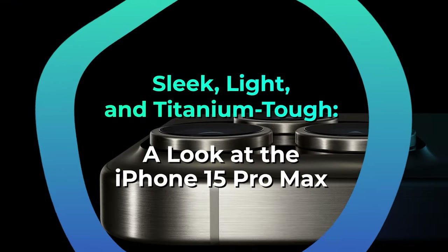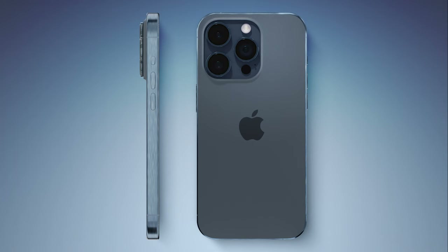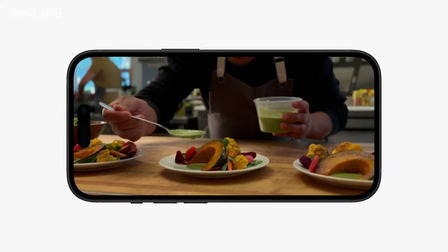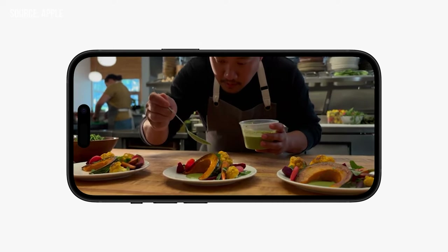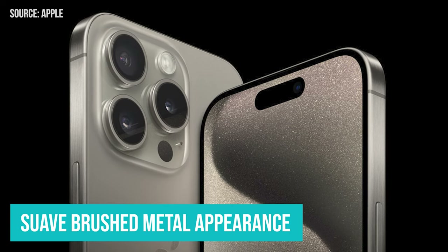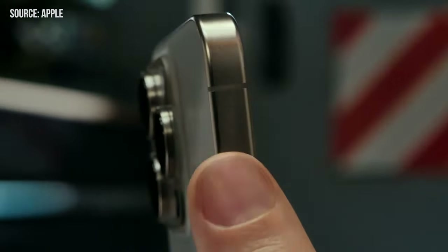Sleek, light, and titanium tough — a look at the iPhone 15 Pro Max. A simple 'wow' captures the essence when you lay hands on it. Apple's titanium reinvention doesn't just dazzle, it revolutionizes. Trimming the weight from the iPhone 14 Pro Max's 8.5 ounces to a sleek 7.8 ounces — the difference is palpable, ensuring a hold that's lighter than air. So much so that making the leap from the 6.1-inch Pro to bask in the Pro Max's expansive screen might be a no-brainer. Beyond the weight, the titanium bands make a statement, presenting a suave, brushed metal appearance.